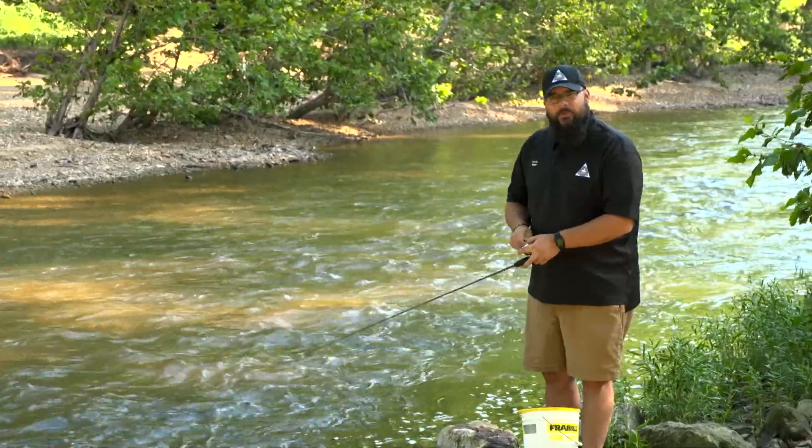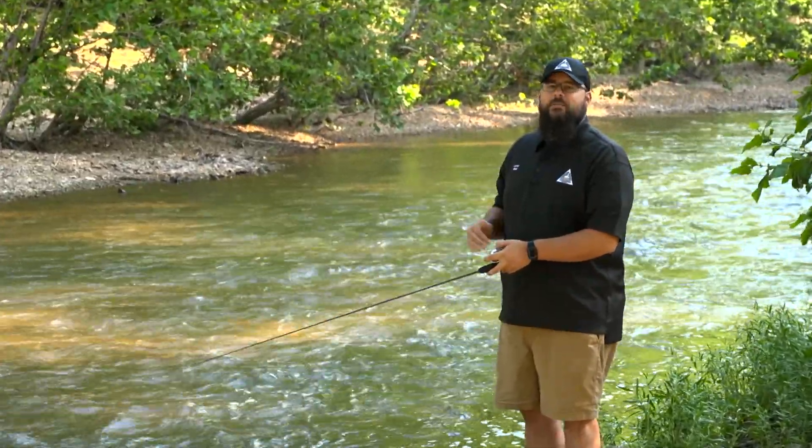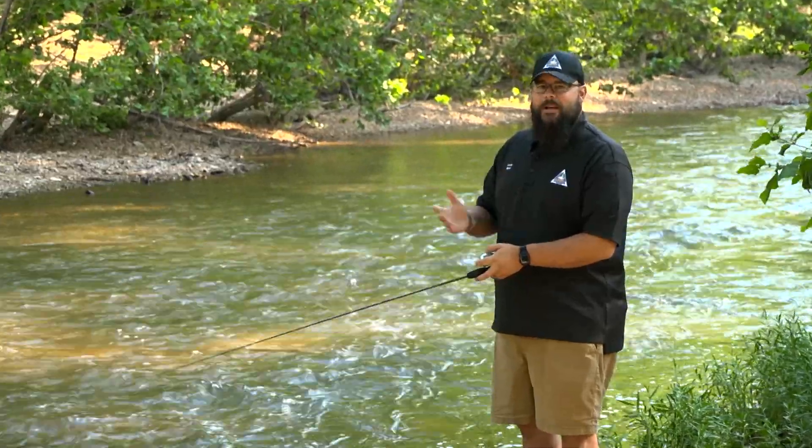Welcome to this month's Nature's Calling. I'm Lucas Bond with the Missouri Department of Conservation. It's a great time of year to be outside discovering nature by fishing.